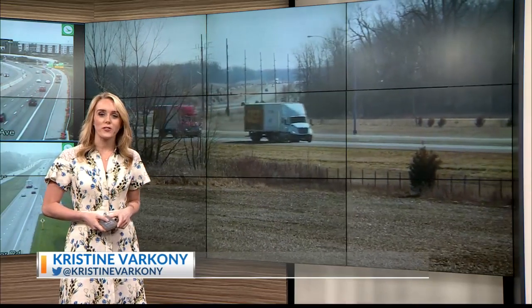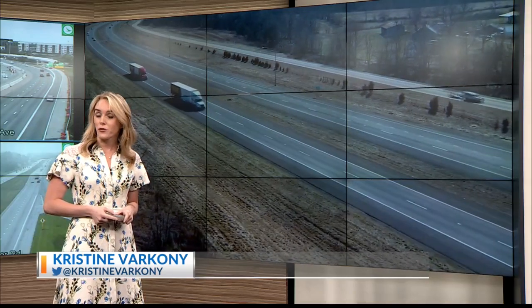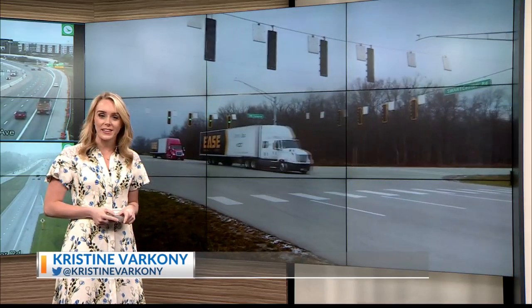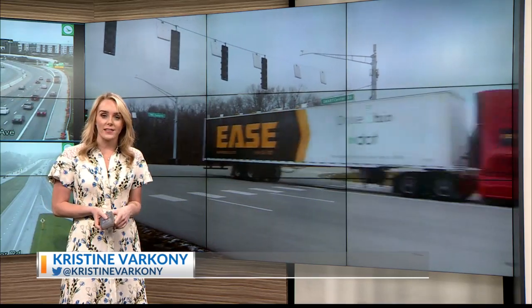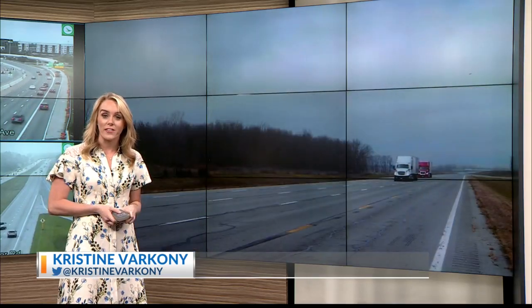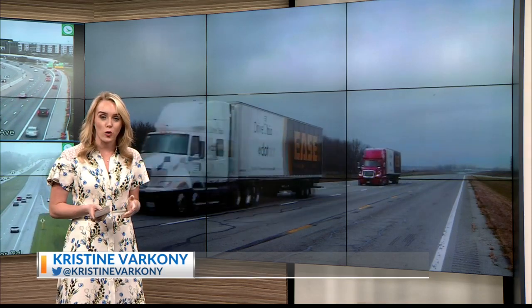And that freight that they delivered is pretty cool. It was some handcrafted wood furniture from Columbus-based A Carpenter's Son Design Company to a professional sports franchise in Cleveland. And this is just the first project that they will be doing with ODOT and Ease. Soon they will be testing on the very heavily traveled Indy to Columbus Interstate 70 corridor.